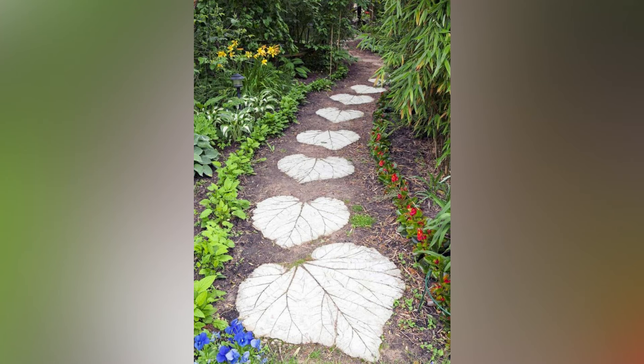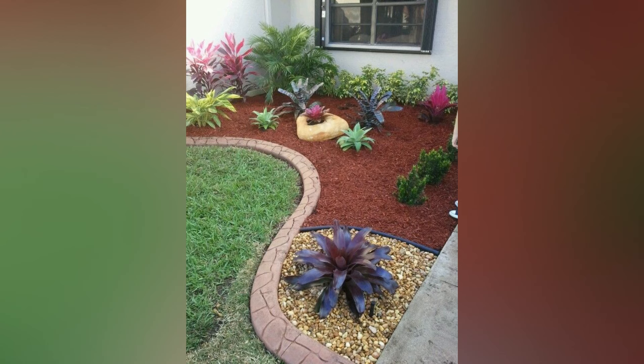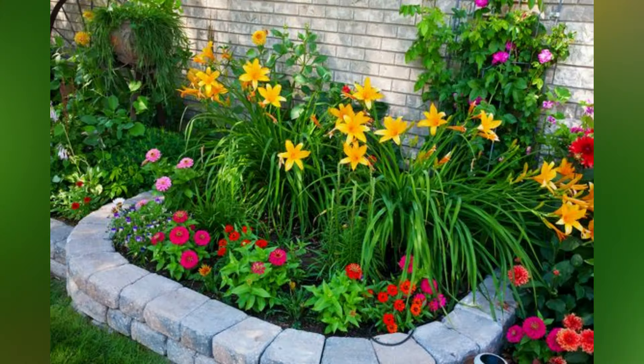Incorporate pathways and borders. A well-designed pathway can enhance the functionality of a small garden and guide visitors through your space. Use materials like gravel, pavers, or stepping stones to create a charming path that complements your garden's style. Adding borders with low-maintenance edging or decorative stones can also help define garden beds and keep the space looking tidy.